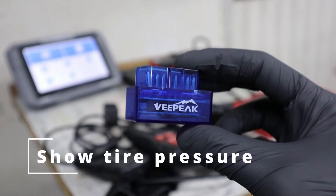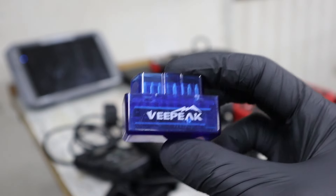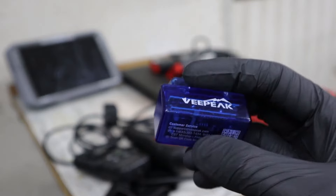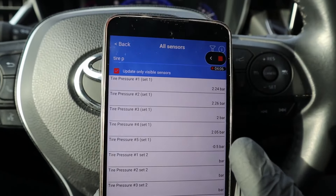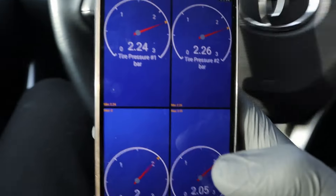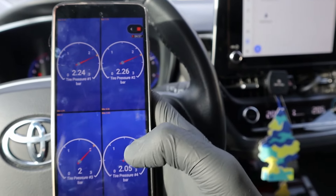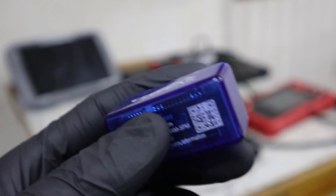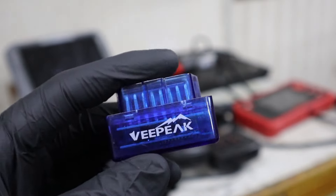Since we already talked about Bluetooth adapters, you can also use them for another cool function. A lot of cars can show you if one of your tires is low on air, and some can show the pressure value for each wheel separately so you know exactly which one to inflate. However, many cars only show a generic TPMS warning light without telling you which tire is low. That is why you can use a scanner with a free car scanner app — I have a custom-built page for tire pressure, and when my TPMS light comes on, I just open the app and instantly see which tire is low. The first time you set it up, you will need to figure out which sensor belongs to which wheel, but after that it is instant.